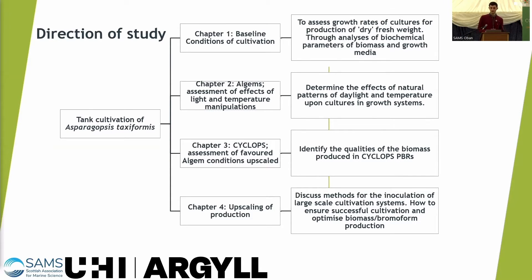In my third chapter I used the Cyclops, a larger PBR going up to 16 litres, using the most favoured conditions from the Algin trials to assess cultivation on a larger scale. In chapter four I'll be looking at upscaling production, balancing biomass output with the amount of bromoform produced.